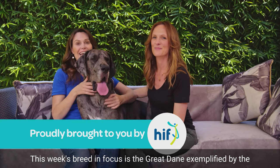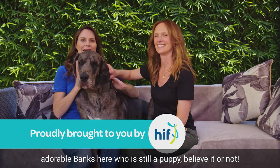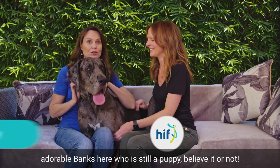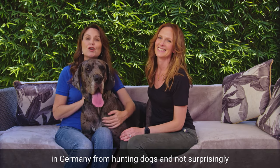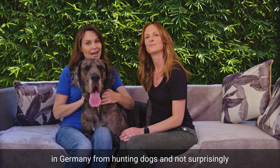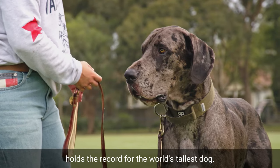This week's Breed in Focus is the Great Dane, exemplified by the adorable Banks here, who is still a puppy, believe it or not. Also known as the German Mastiff, the breed originated in Germany from hunting dogs and not surprisingly holds the record for the world's tallest dog.